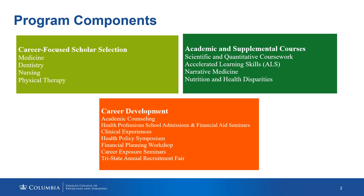In addition to the two courses students are selected for based upon their transcript, we also provide an accelerated learning skills course, which gives students an opportunity to understand studying skills and ways to bolster their preparation for health profession school. We also provide a narrative medicine course to help students understand the patient perspective during an episode of care, as well as nutrition and health disparity lectures to inform how they function as healthcare professionals.